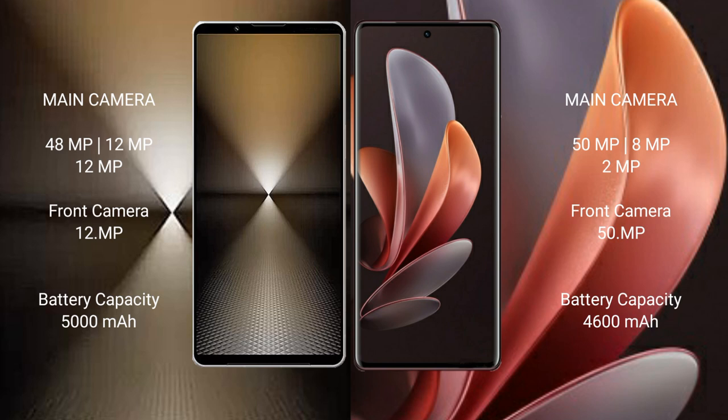Sony Xperia 1 Mark 6 rear triple camera setup: 48MP plus 12MP plus 12MP, front camera 12MP. Vivo V29 rear triple camera setup: 50MP plus 8MP plus 2MP, front camera 50MP.